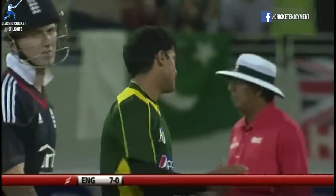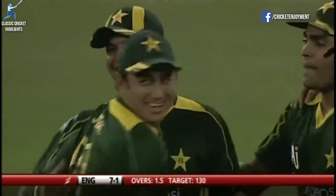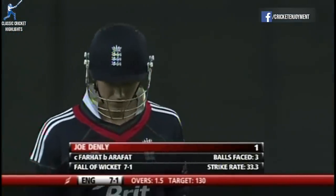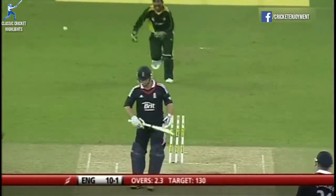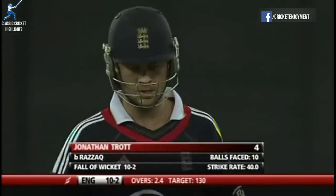Here we are with the first ball of England's chase. Denley down the track — out now. Might have survived the run out but looking to get down the track, he's just chipped it in the air to mid-wicket. Just what Pakistan needed, the initial breakthrough. Joe Denley fails again, gone for one. Trotter's gone now — both England openers are out in the space of three overs. England are 10 for two.